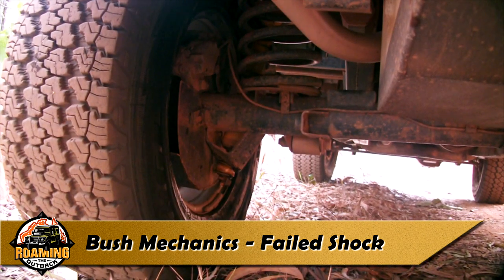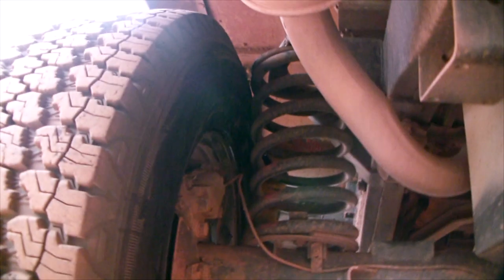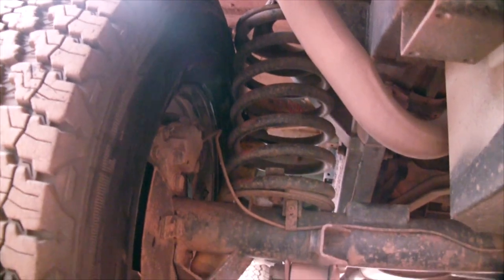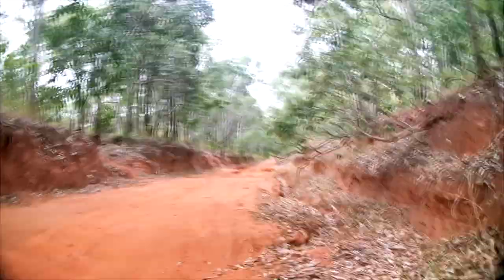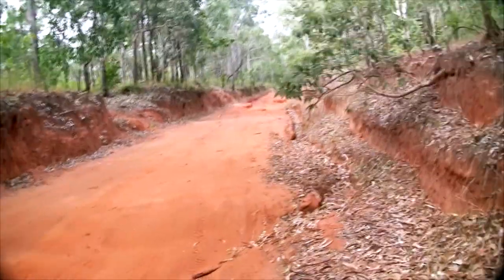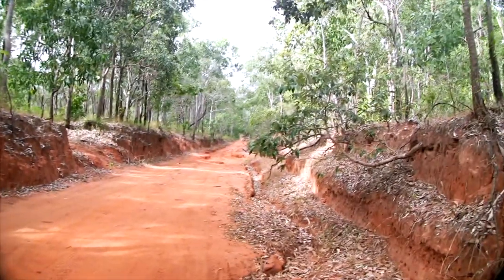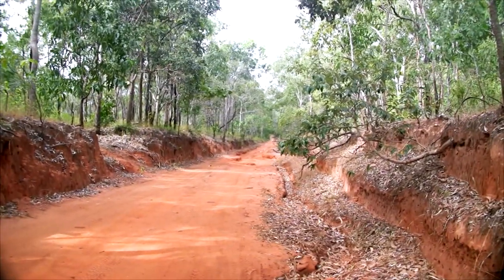What you see here is it just blew a shock apart. I've been smelling this burning smell for a while, kept checking to see what it was, couldn't find anything. I just went over a bit of a few washouts there and just heard a crack and the burning smell again. Pulled over to the side and yeah, that's it.